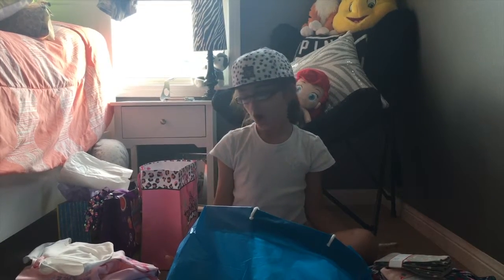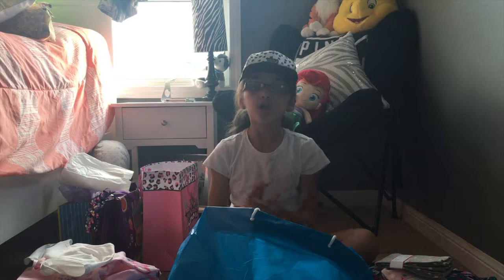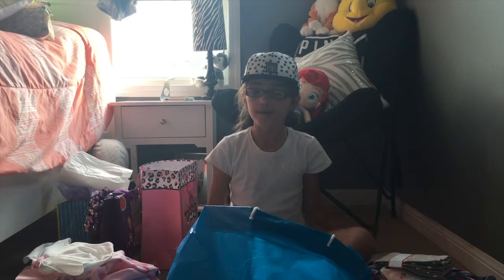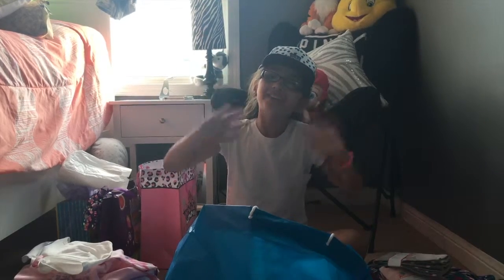So that was all my presents that I got for my birthday, and I'm not trying to brag in any type of way. I hope you guys enjoyed my birthday haul video — I'll see you guys next time, bye!